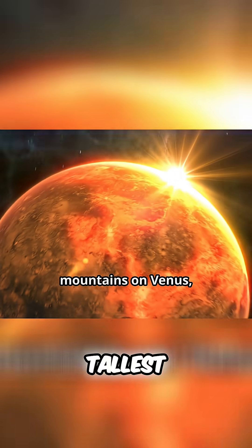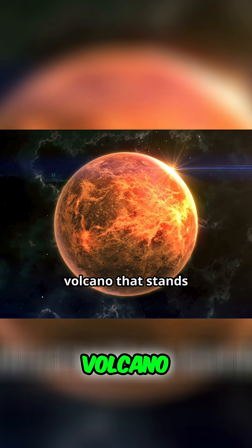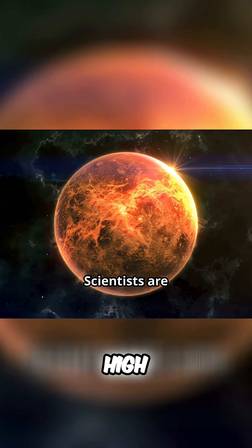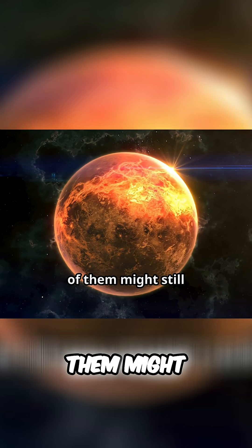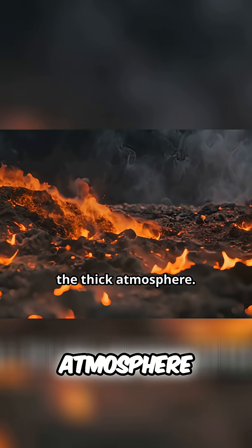One of the tallest mountains on Venus, Matmons, is an enormous volcano that stands about eight kilometers, or five miles high. Scientists are particularly interested in volcanoes like this one because there is evidence that some of them might still be active today, spewing lava and volcanic gases into the thick atmosphere.